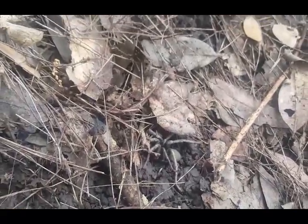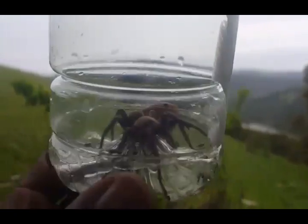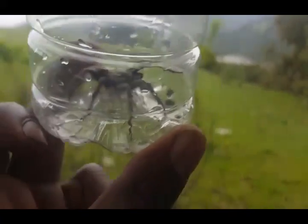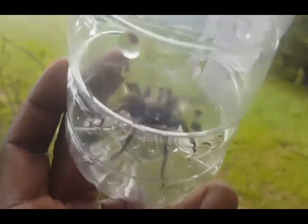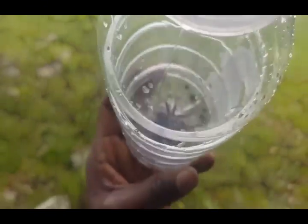Let me see if I can catch it so I can get a better look at it. I put it in this bottle — I don't want to take a chance of getting bit. Looks like a baby wolf spider, or it may be a tarantula. It looks like three different spiders and I'm not really too sure which one it is, but I'll find out by the time I post this video and put it in the description.